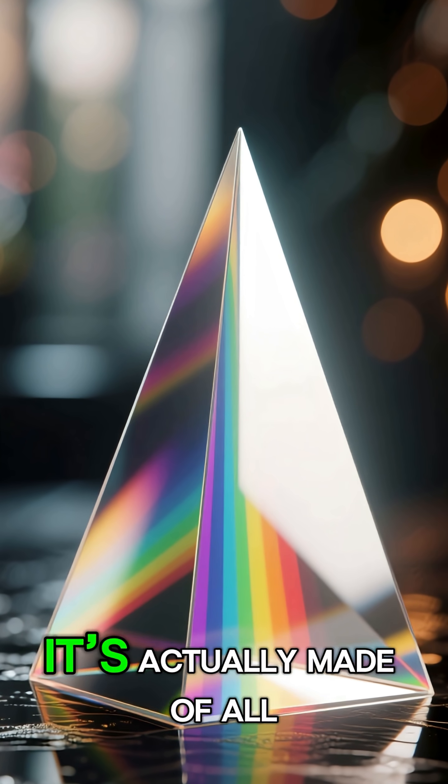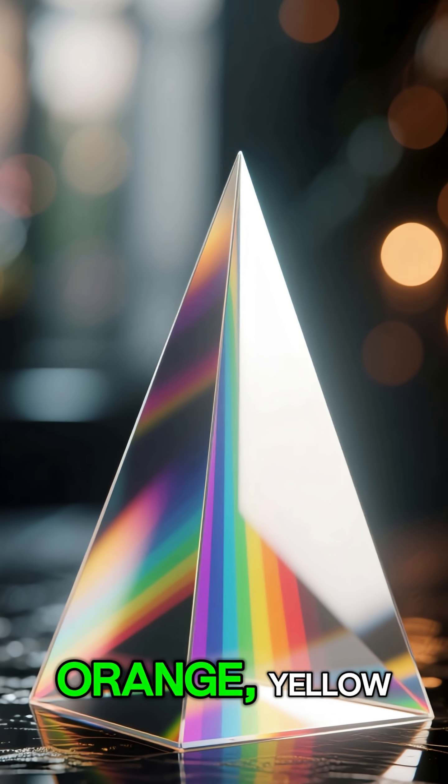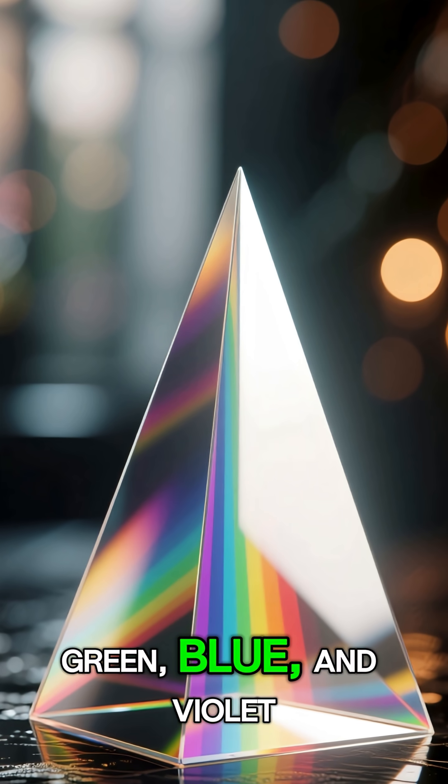Even though sunlight looks white, it's actually made of all colors — red, orange, yellow, green, blue, and violet.